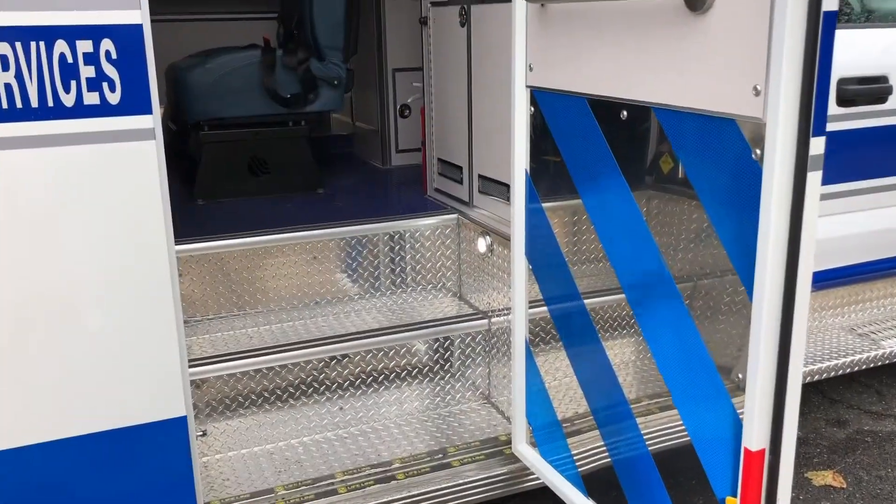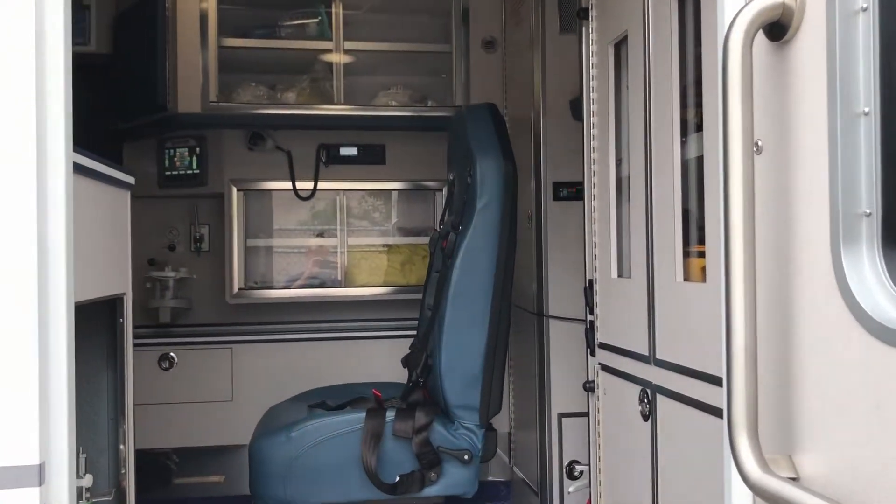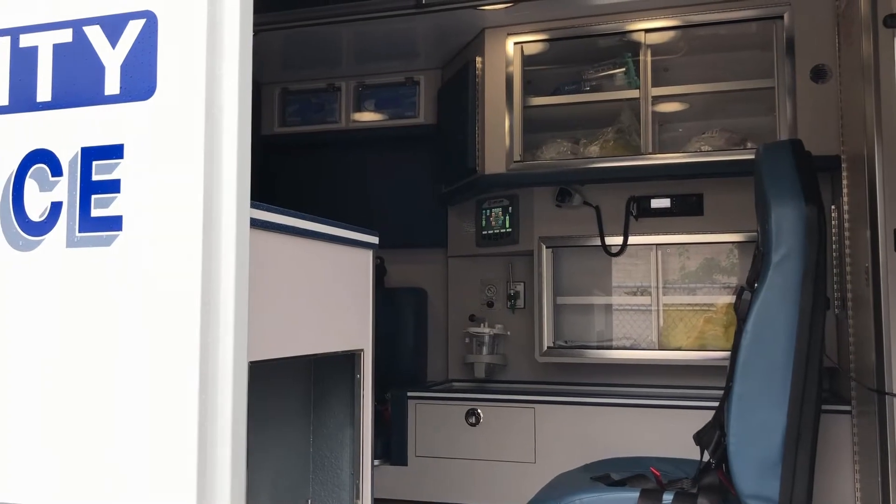All Lifeline Ambulances come with proprietary aluminum extrusions that add strength, improve stability, and contribute a quiet comfort.